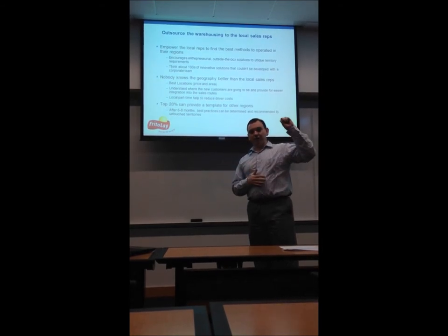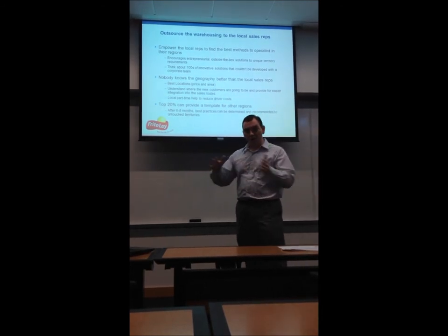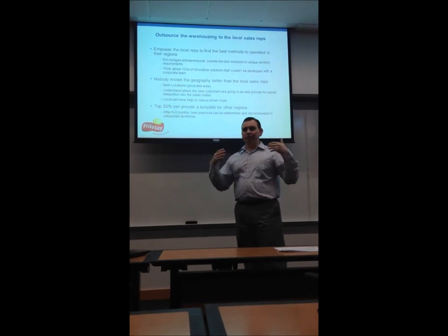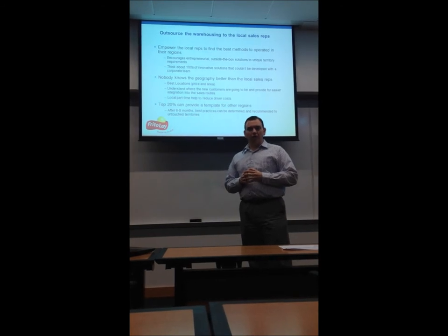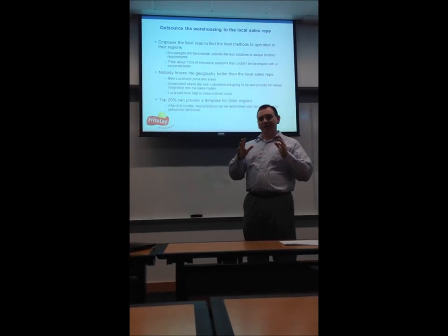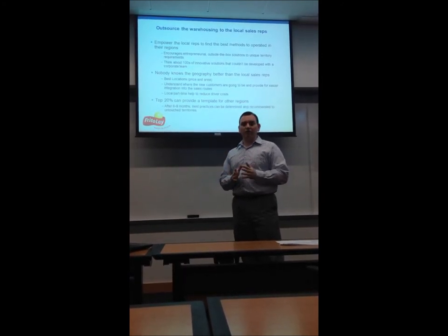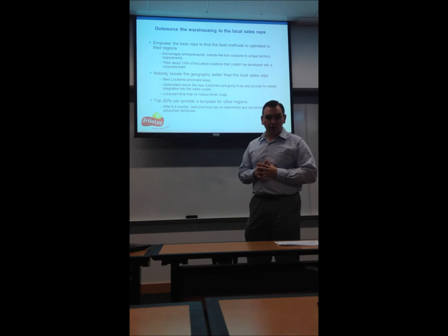For instance, somebody in Butte, Montana can handle their region differently than somebody in Omaha, Nebraska, or Topeka, Kansas, or Wichita, Kansas, or wherever. Obviously big cities like New York City, Dallas, or Denver are going to have a different way of doing things as well. So getting different sales reps involved and working in their territory makes sense — they know it better than anybody else and will be able to come up with the best solution to meet Frito-Lay's needs.